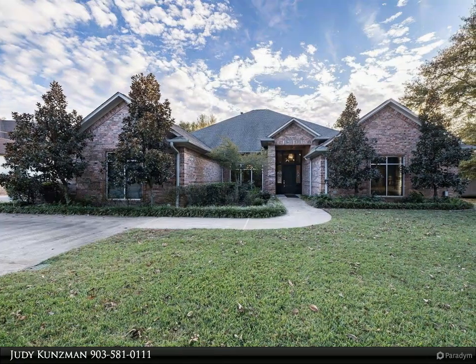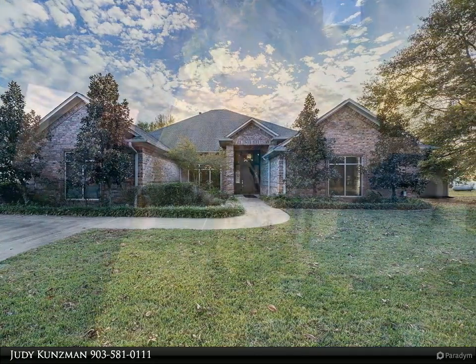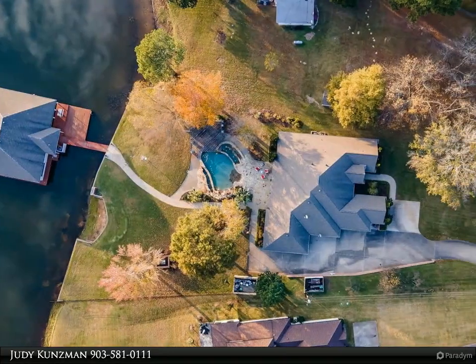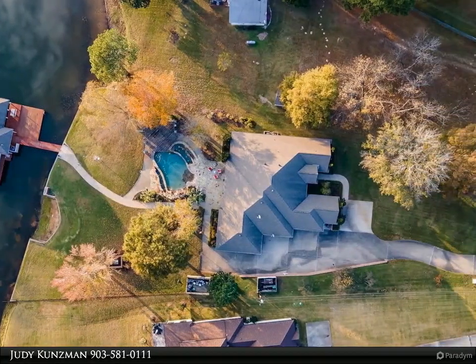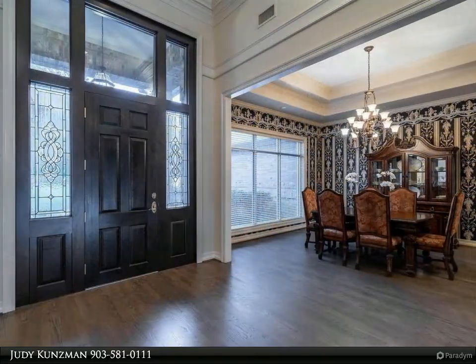Main house over 5,000 square feet. Boathouse 2,000 square feet. Resort style living on Lake Tyler West — total 5 bedrooms, 5.5 baths, and over 7,000 total square feet.